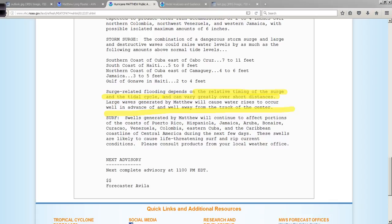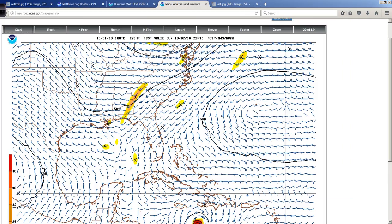And then very large swells generated from this will radiate out from Matthew and affect a good deal of the Caribbean Sea as a whole, Central America. And they will eventually, after this crosses Cuba, start affecting the Bahamas, Florida, and the southeast coast. So we need to be watching for that.